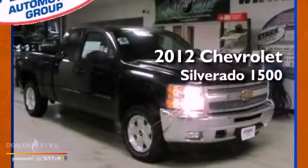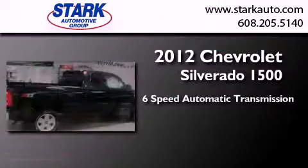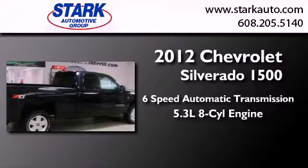This is a brand new 2012 Chevrolet Silverado 1500. This truck has a 6-speed automatic transmission, a 5.3-liter V8, and 4-wheel drive.